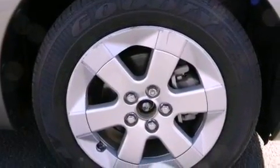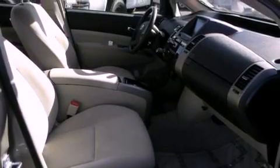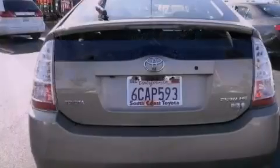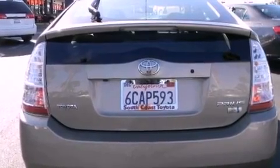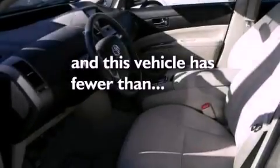Features include aluminum wheels, air conditioning, steering wheel mounted stereo controls, a premium sound system, traction control, side impact airbags, a push-button ignition, and this vehicle has less than 42,000 miles.